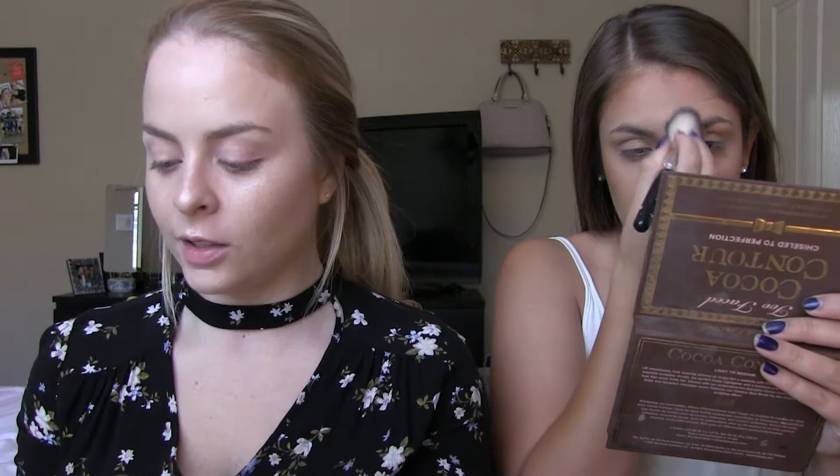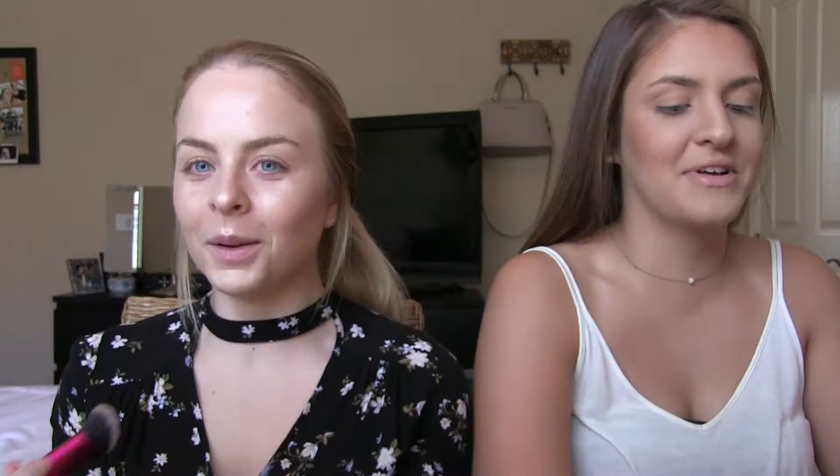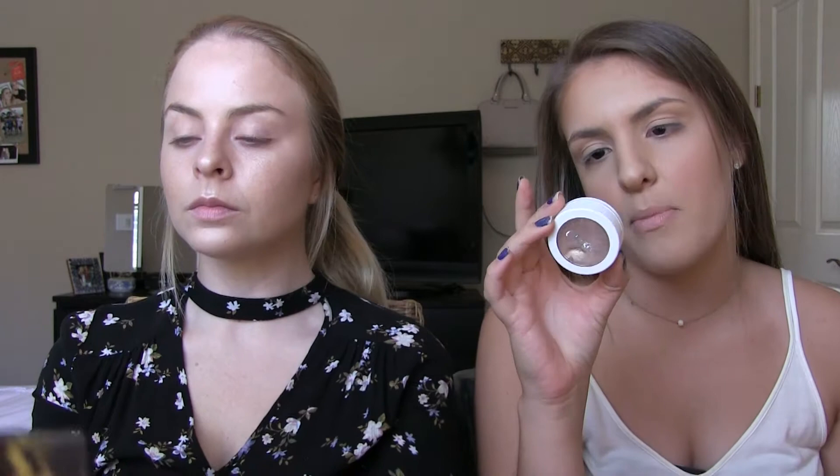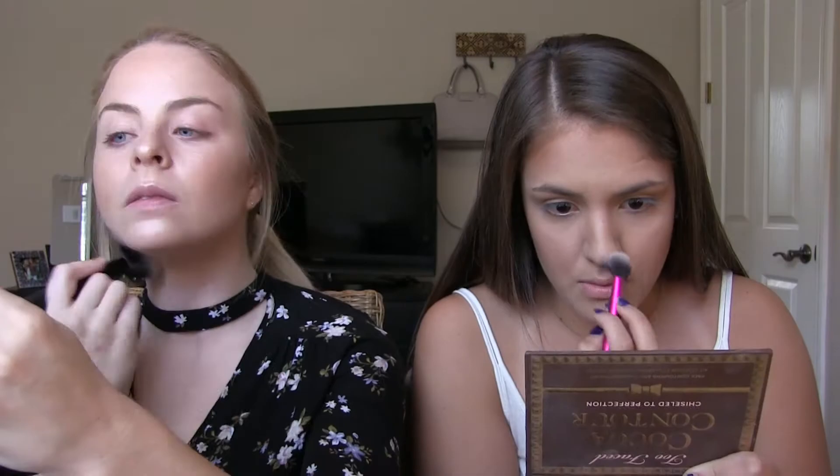Next I'm going to use the Light Cocoa from the contour kit to carve out underneath my contour. Then I'm going to contour using the little Smashbox contour product. For blush I'm taking the Tarte Amazonian Clay 12-Hour Blush in Party. Then I'm going to take the Elizabeth Arden bronzer — Warm Glitter. For highlight I'm going first with this ColourPop Super Shock Cheek in Wisp as a base.